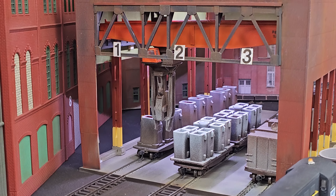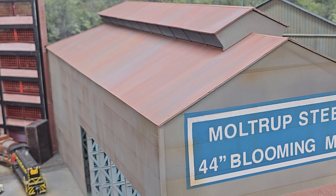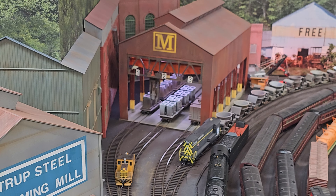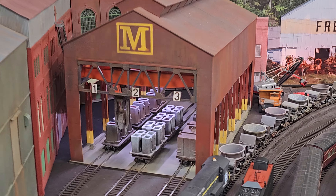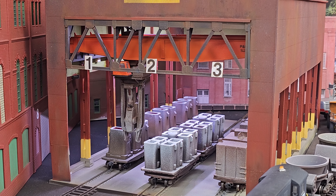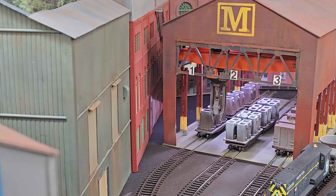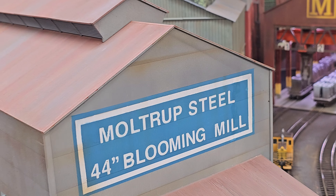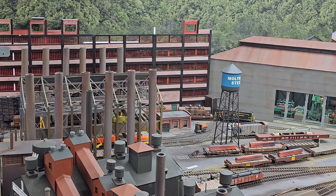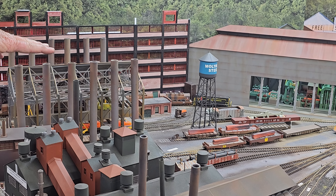That glow represents the slag dump. I don't have to detail it because all you can see is the glow coming out of there. Usually you dump slag from a high area down a slope into a pit, and then companies will let it cool off, shovel it out, and process it into building materials — a lot of road building materials, and it's also used in concrete. You see the glow that represents where it is.